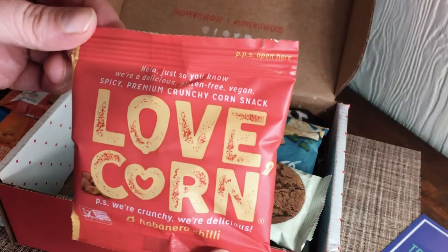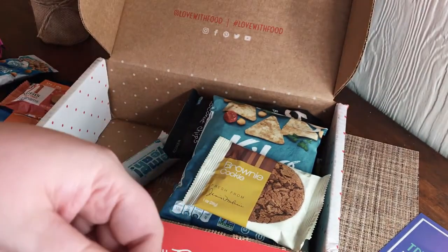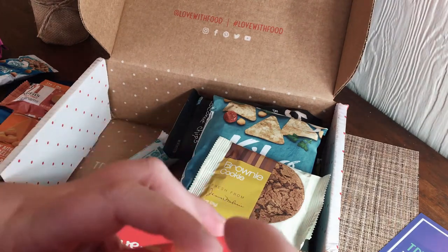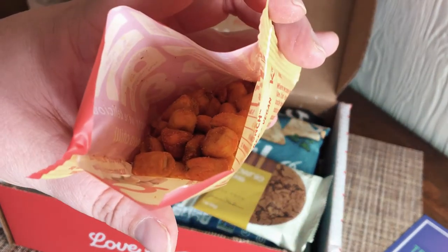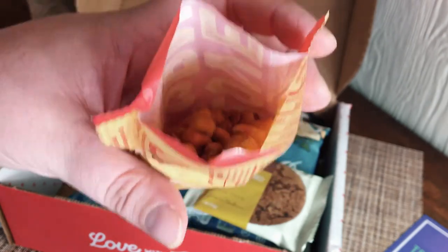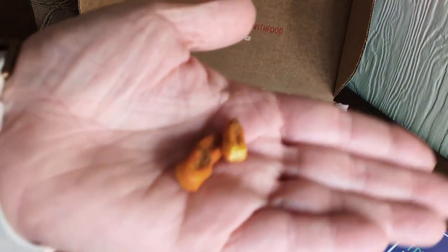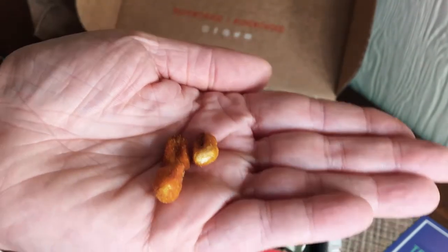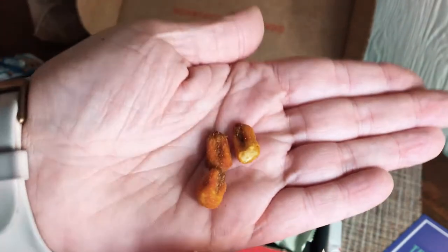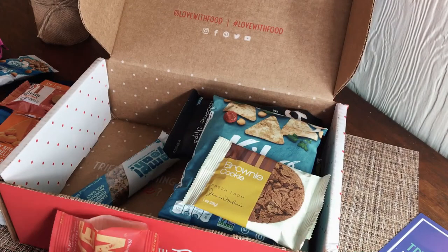Let me also try the Love Corn habanero chili... Yep, they're like corn nuts. Oh wow, those are really good! They're kind of spicy but that's what makes them great — just like little corn nuggets. They're really really good. Okay, I gotta save some!